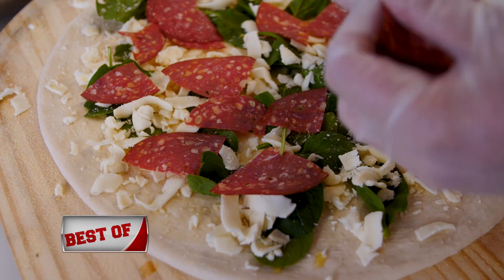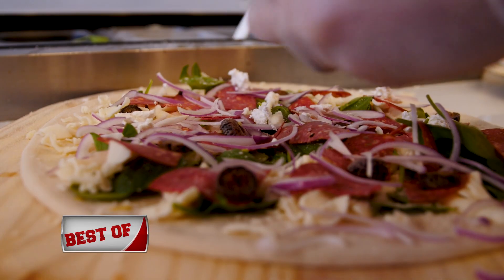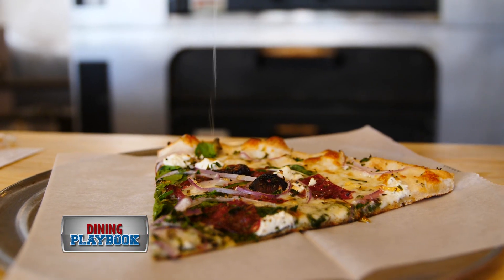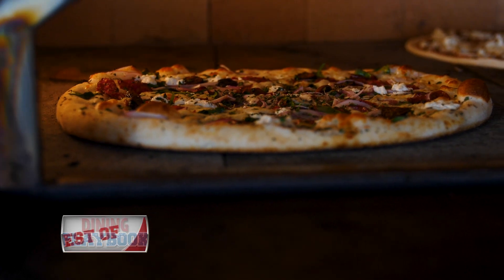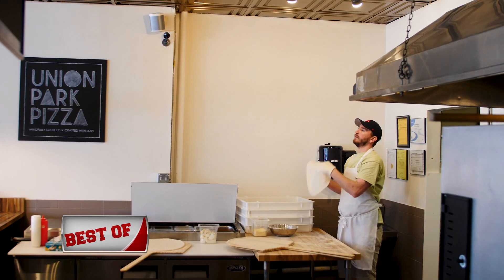We call this one Alexis's Endless Summer after one of our pizza chefs. It features summer sausage from Moody's Deli, sliced mission figs, organic red onions, and Vermont butter and creamery goat cheese. After it comes out of the oven, we finish it with a drizzle of cayenne-infused honey. No matter which pie you get, I can pretty much guarantee you're going to be coming back for more.